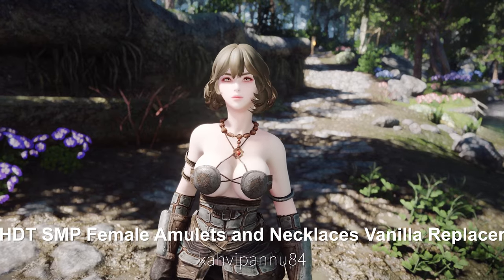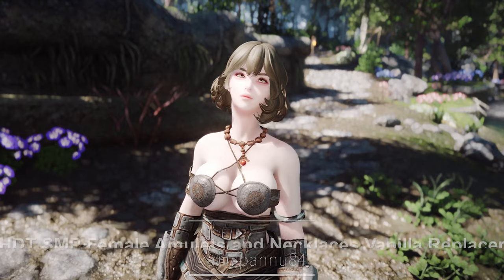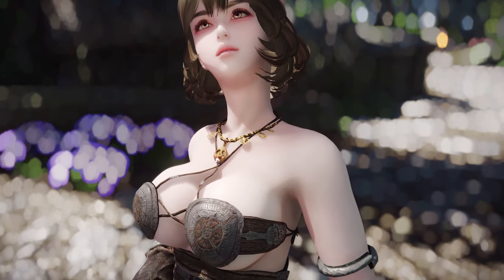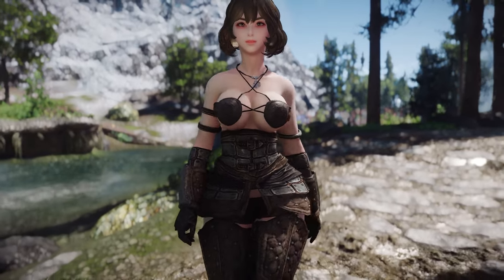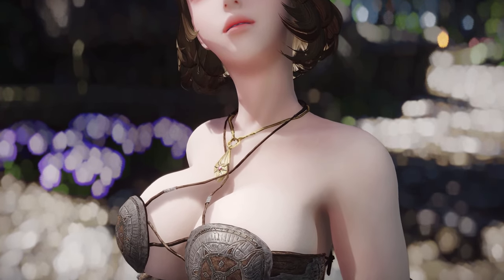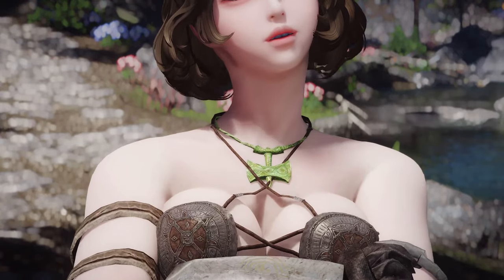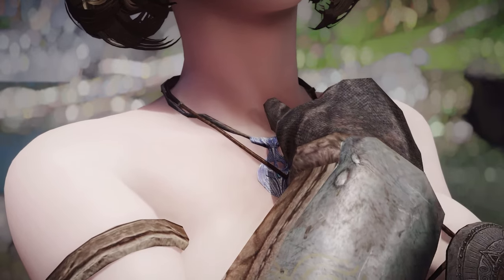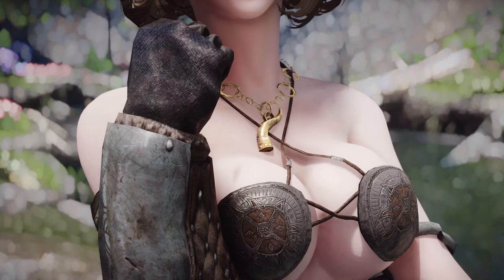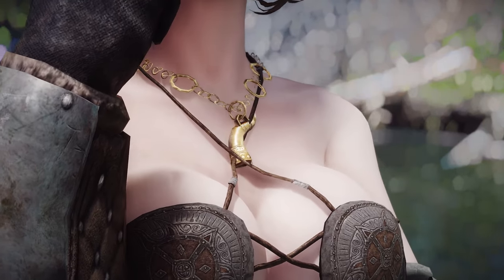Next up is the HDT-SMP Female Amulets and Necklaces Vanilla Replacer. This mod replaces the existing models of necklaces and pendants, adding physical movement to them. It also activates missing cube map reflections and mask features for some necklaces and pendants. The addition of physical effects to the necklaces and pendants enhances immersion, ensuring they do not clip into the character's skin, thus appearing more natural.